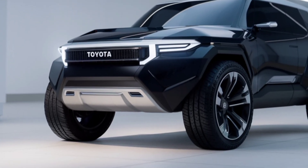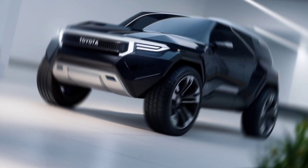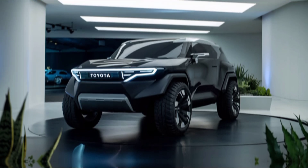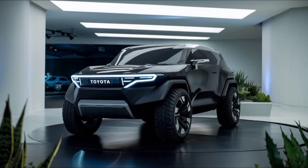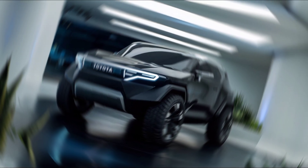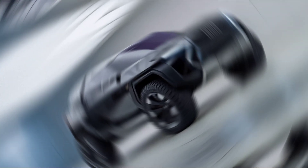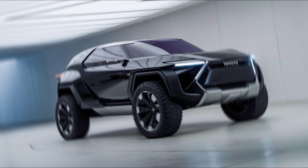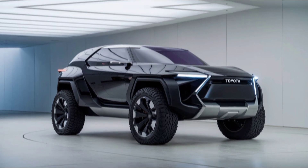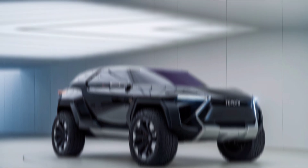Welcome back to Relevant the Feature. Today we're diving into the highly anticipated 2025 Toyota FJ Cruiser, a modern take on a beloved off-roader. Toyota has brought back the iconic FJ, and it's bigger, bolder, and more advanced than ever. Let's take a closer look.